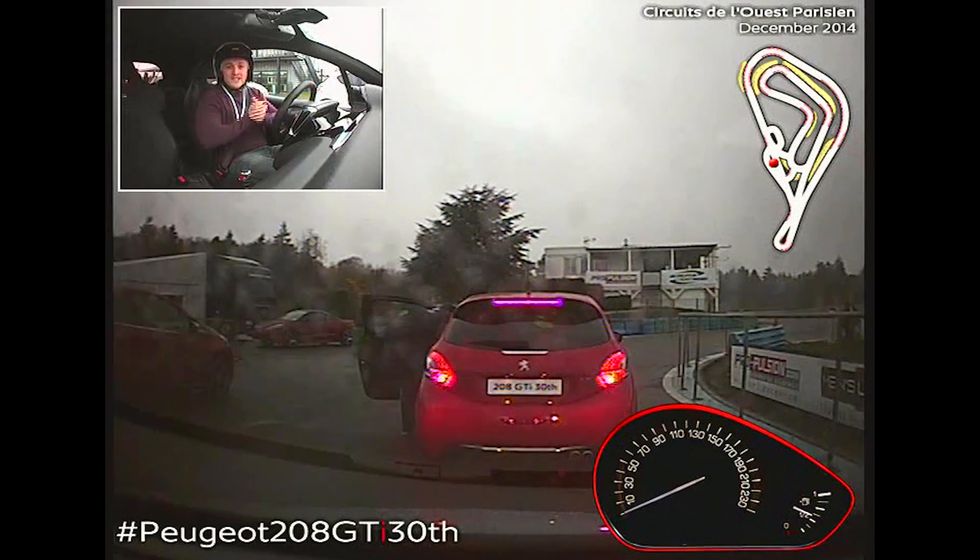So here I am in a Peugeot 208 GTI 30th Edition. The 30th Edition is more powerful, it's got bigger brakes, it's stiffer, it's firmer, and it should be a lot more fun to go around the track.